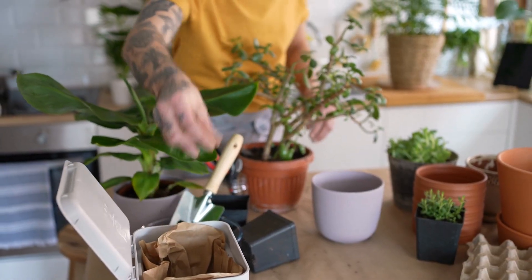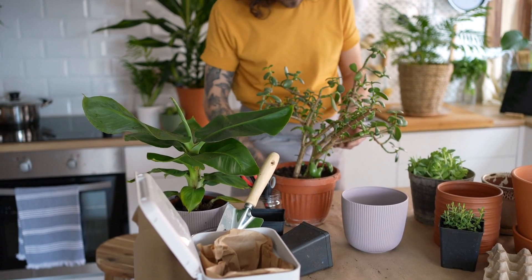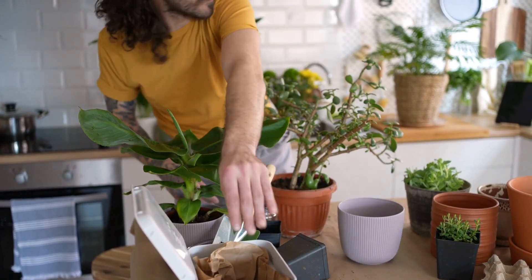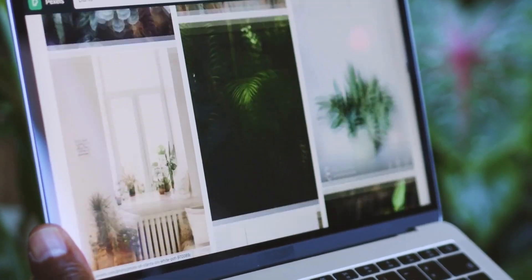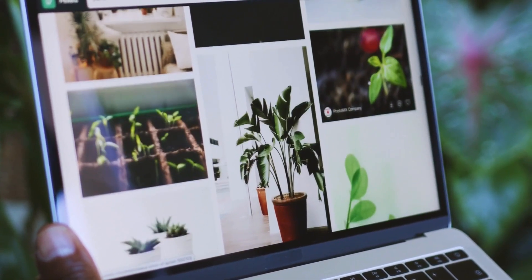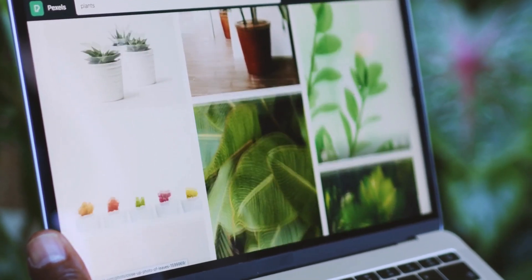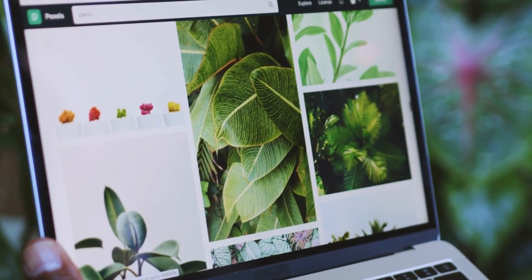To maximize space and add dimension, utilize hanging planters, wall-mounted shelves, or vertical planters. These options allow you to create vertical gardens or floating arrangements, enhancing the overall aesthetic appeal. With careful planning and the use of creative planters and arrangements, you can transform any wall into a stunning green focal point that brings nature's beauty into your indoor space.